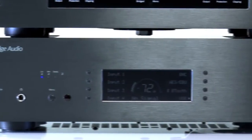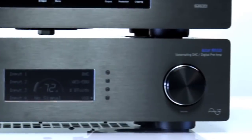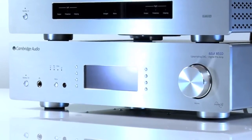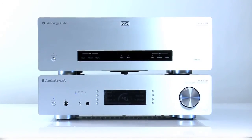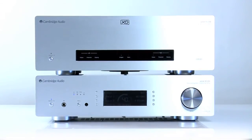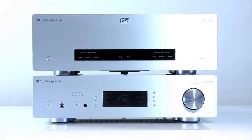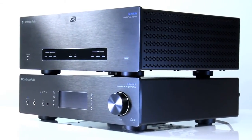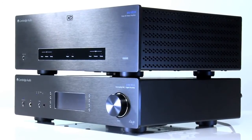This extra functionality allows you to browse and control the endless content that these devices offer, all from the comfort of your chair. The 851D can even be used as a digital pre-amplifier. When the optional pre-amplifier mode is enabled, the 851D features a high quality digital volume control, allowing you to connect directly to a power amplifier such as the 851W to create a truly astonishing digital music system.